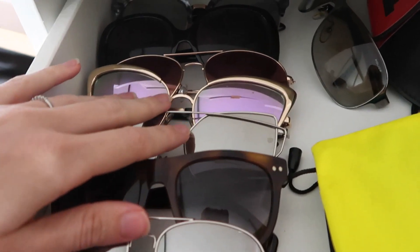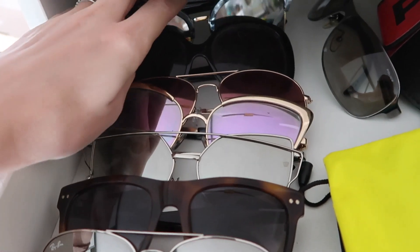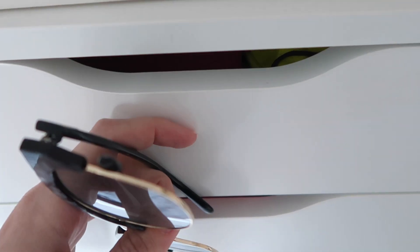Now we have one of my all-time favorites, which is sunglasses. I absolutely love sunglasses as an accessory — I just think they look so glamorous. So if it's bright outside, I always add on a pair of sunglasses.